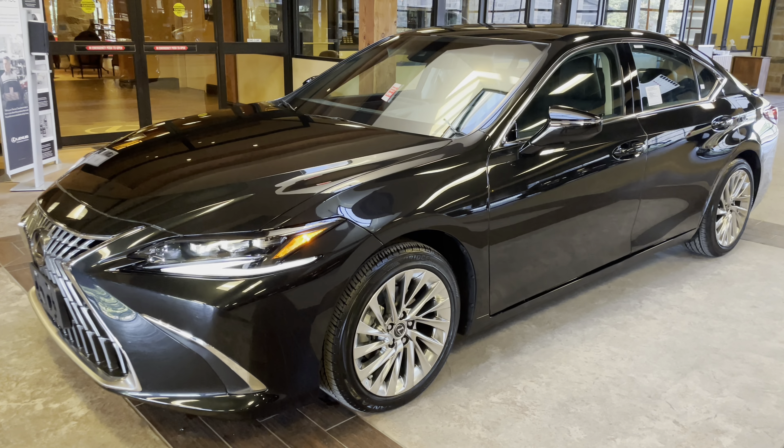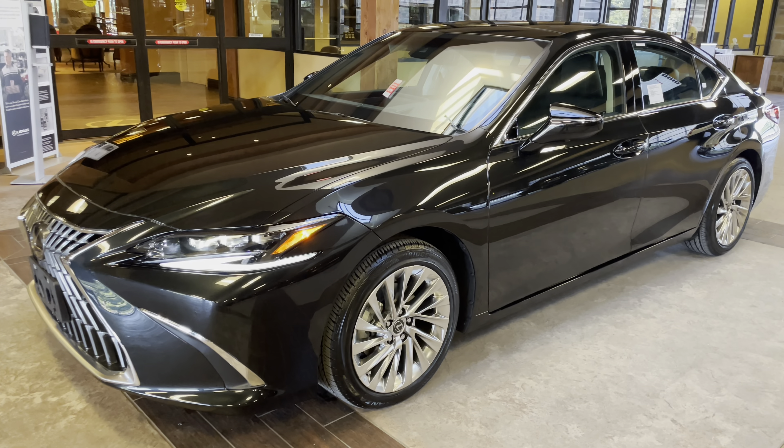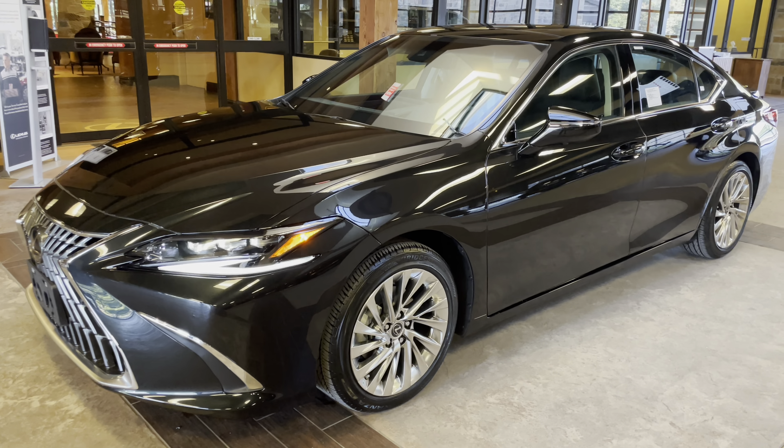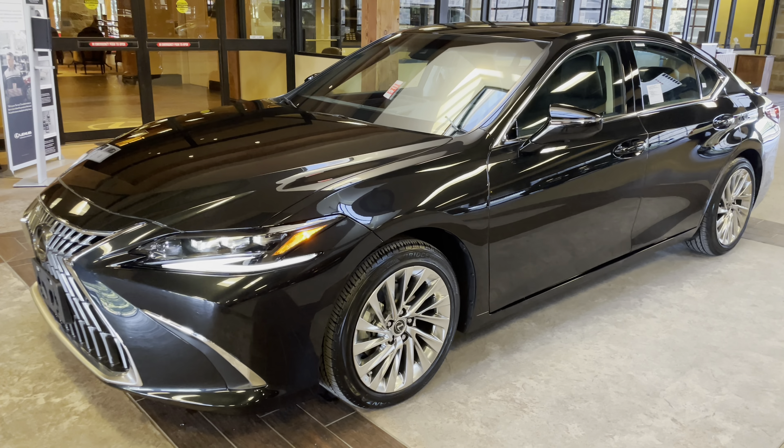This vehicle is equipped with the Ultra Luxury package. This package features a heads-up display, panoramic view monitor, 14-way power driver's seat, rear sunshade screens, and a 17-speaker Mark Levinson audio system.